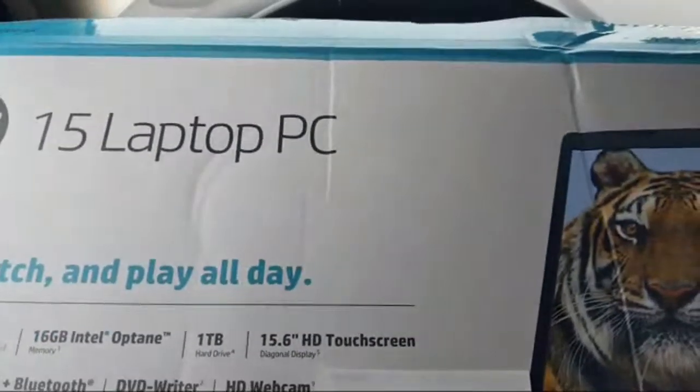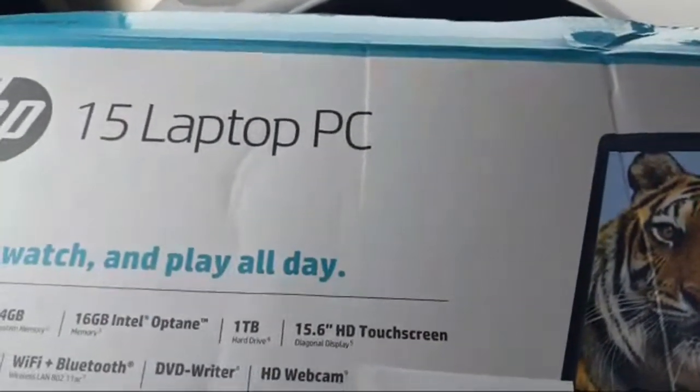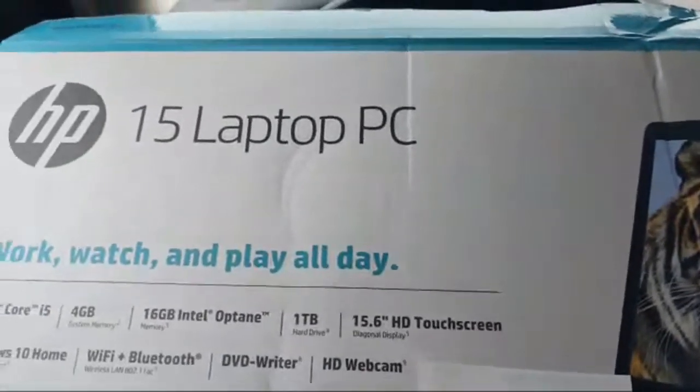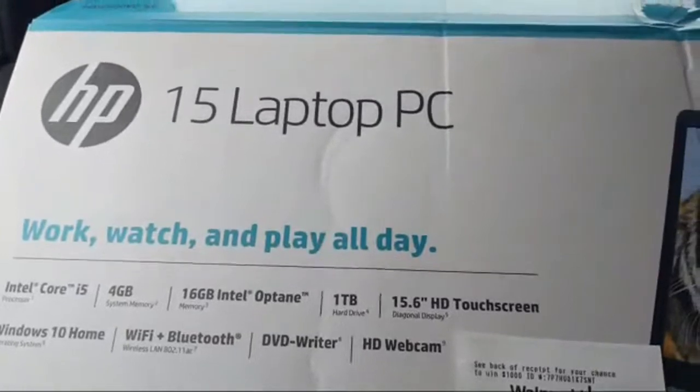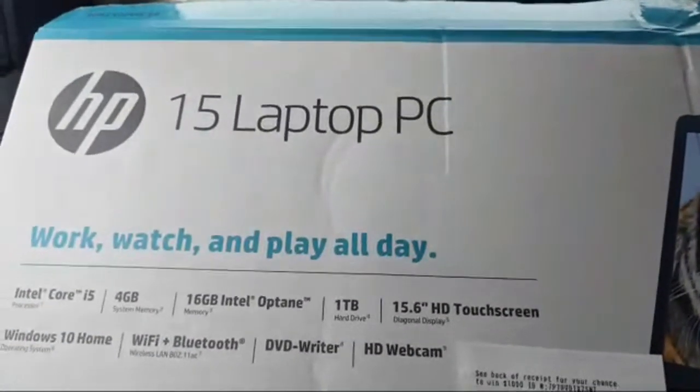We're actually not going to be flipping it — we're going to be keeping it because Alexis needed an upgrade anyway, and getting an almost $600 laptop for $100 is a killer deal.